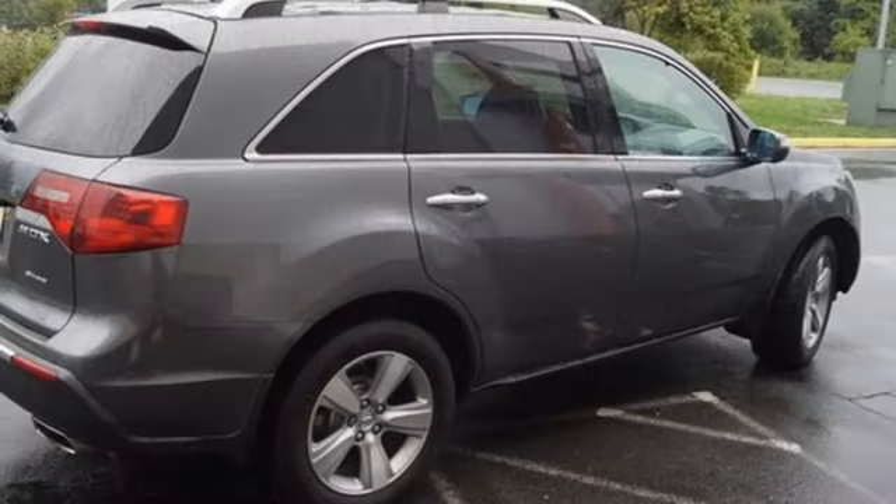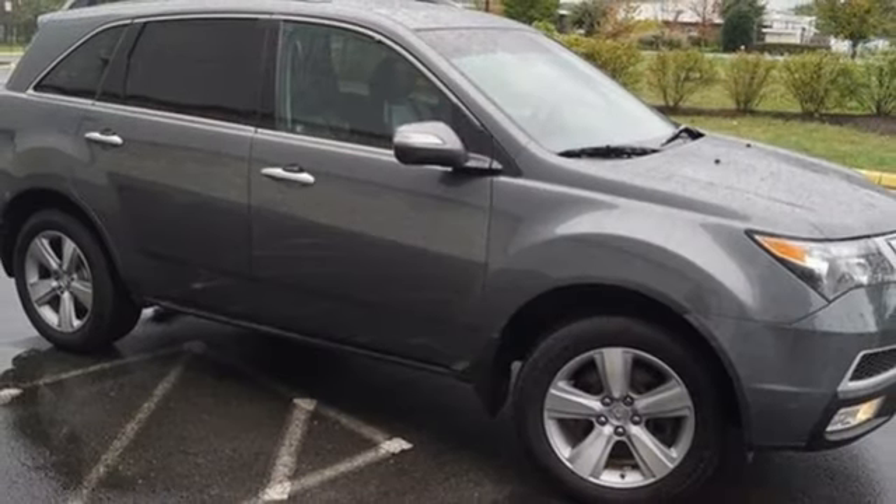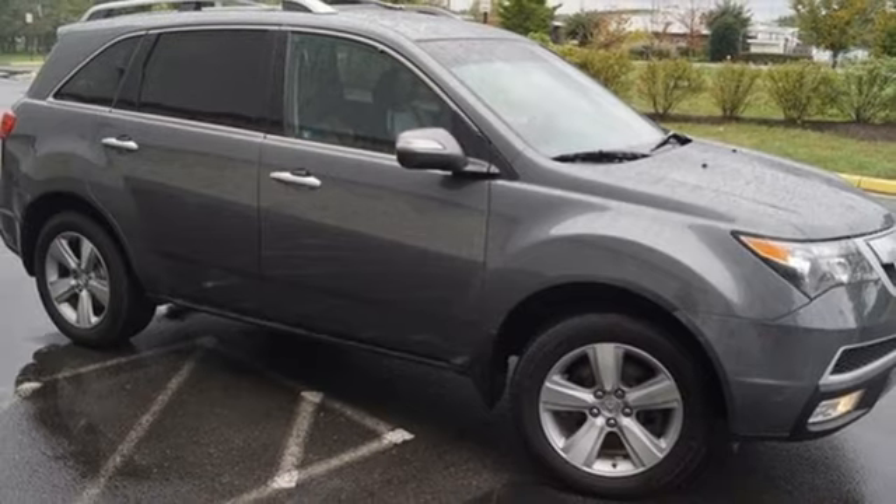Bluetooth wireless audio streaming, memory steering wheel settings, dual zone climate control, rear camera parking sensor, and V6 engine.